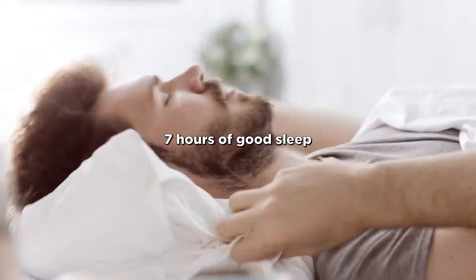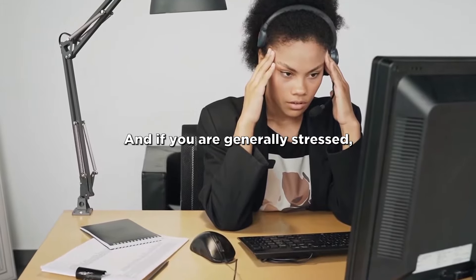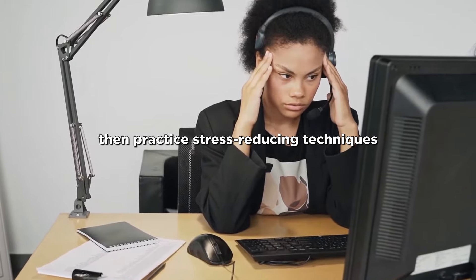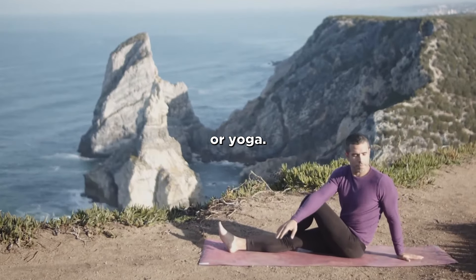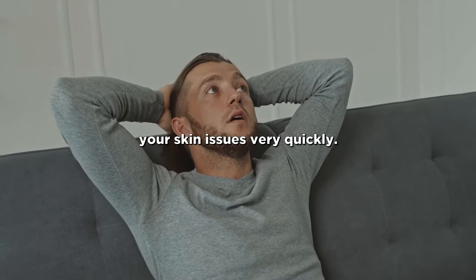Don't forget to get at least 7 hours of good sleep to allow your skin more time to regenerate faster. And if you are generally stressed, practice stress-reducing techniques such as meditation or yoga. Stress is a greatly underestimated factor, as it can exacerbate your skin issues very quickly.